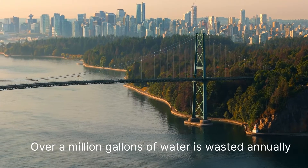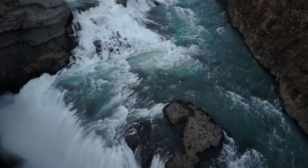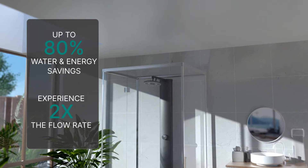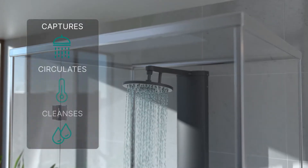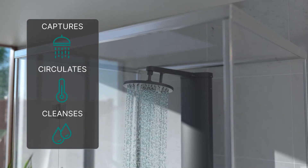Every day, millions of gallons of water is wasted. It's time to make a change. Meet RainStick Shower, an award-winning circulating shower that saves up to 80% water and energy. Indulge in a luxury high-pressure shower experience while only using a fraction of the water used today.